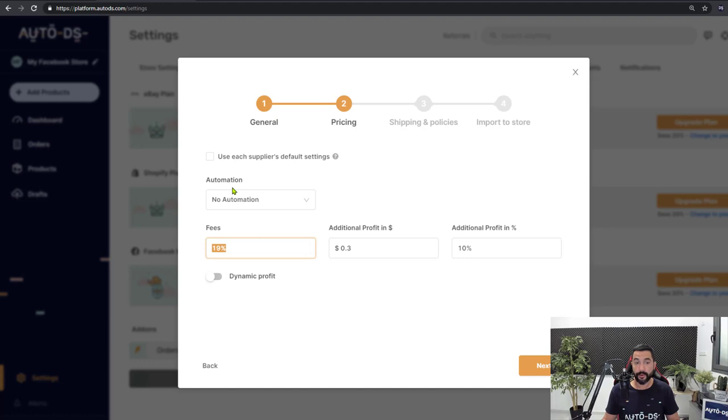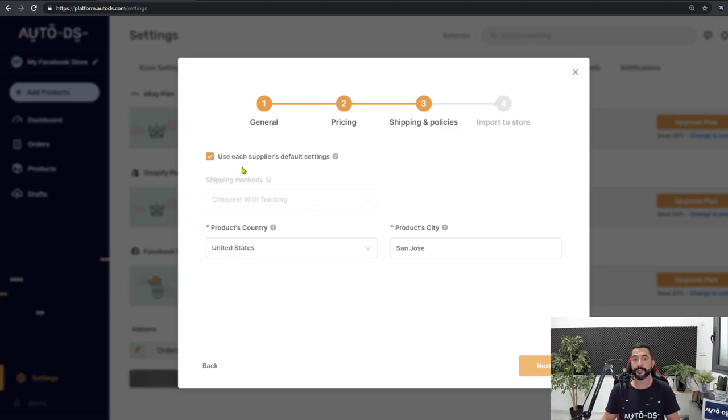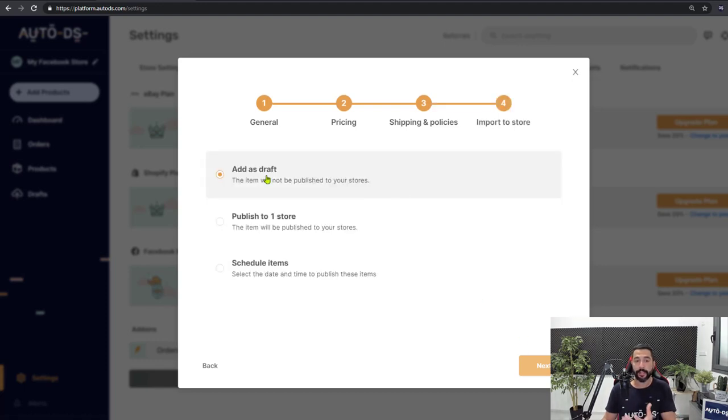Enter your pricing settings and total fees. We know that Facebook charges a 5% fee, so set exactly how much you want to profit on top of that. You can also add dynamic profiting. Price and stock monitoring is semi-automated — we'll get to that in a minute. Click Next. Shipping and policies is not relevant — it's only for eBay or Shopify. Click Next. Here you can choose to add the product as a draft, publish it to your Facebook store (which right now only publishes to AutoDS), or schedule it for a later time. We're just going to add it as a draft and click Next.